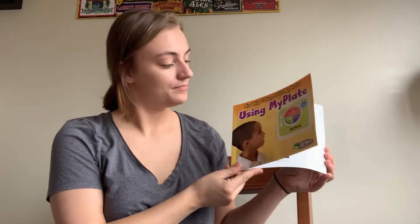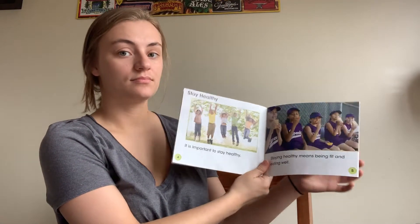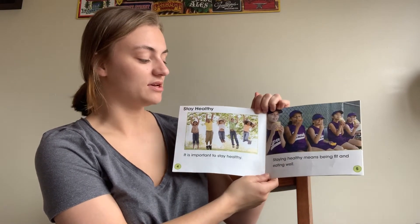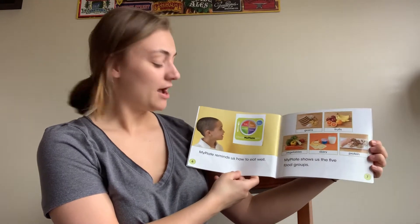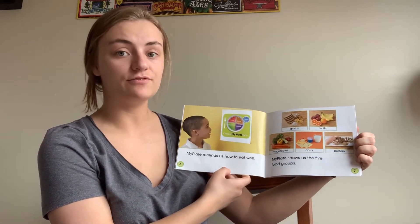Healthy eating with My Plate. Using My Plate. It is important to stay healthy. Staying healthy means being fit and eating well. My Plate reminds us how to eat well. My Plate shows us the five food groups.